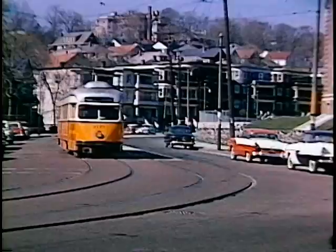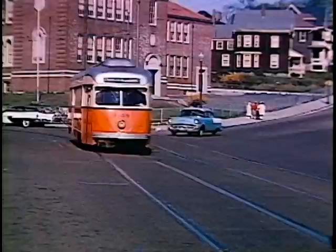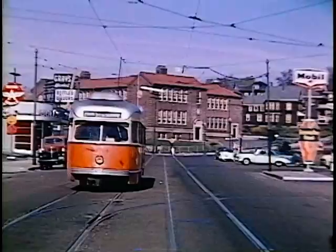Unique to Boston were the vents on either side of the windshield, which allowed air to pass through the car. At Oak Square, there is a loop, which was used somewhat intermittently.